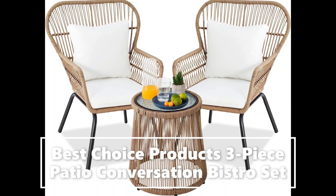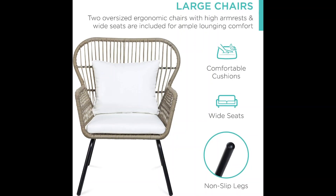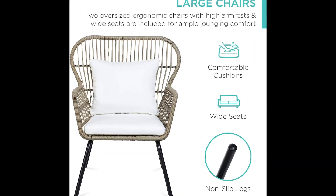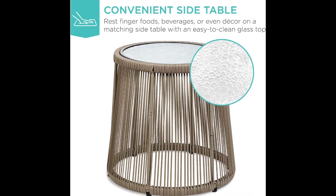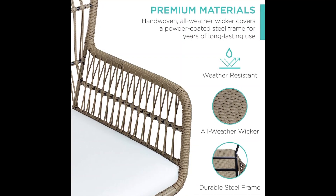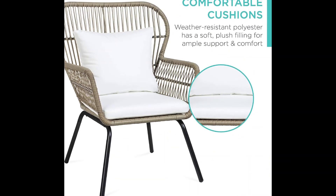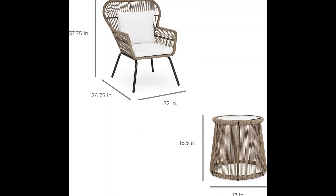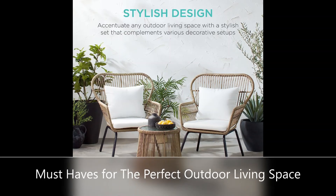A pair of wide oversized armchairs helps provide a comfortable lounging experience, designed with high armrests, soft cushions, and non-slip legs. This unique set includes a matching circular accent table to place small decor, snacks, or beverages as you lounge. Carefully crafted with hand-woven all-weather wicker over a powder-coated steel frame, ensuring years of long-lasting use.